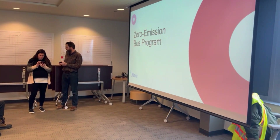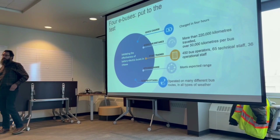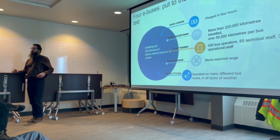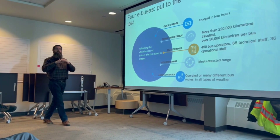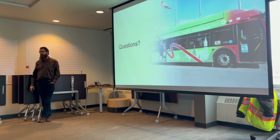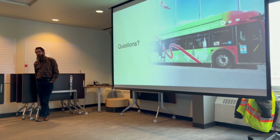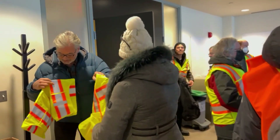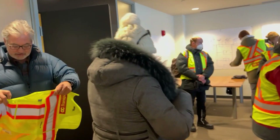OC Transpo will no longer be buying diesel buses, with four electric buses already in the fleet and the first 350 set to arrive over the next few years. All new buses going forward will be electric, starting with 40-foot buses and eventually replacing 60-foot and even double-deckers.